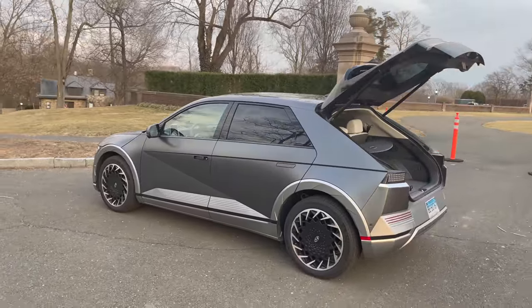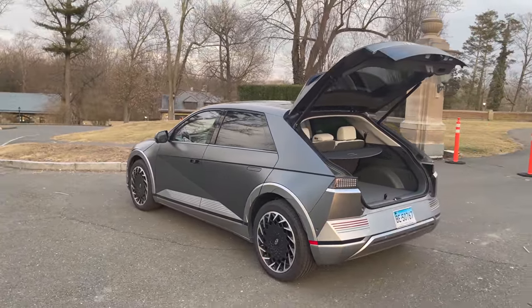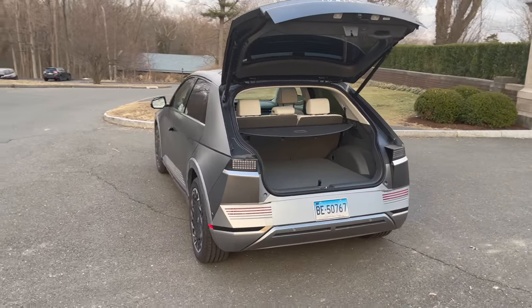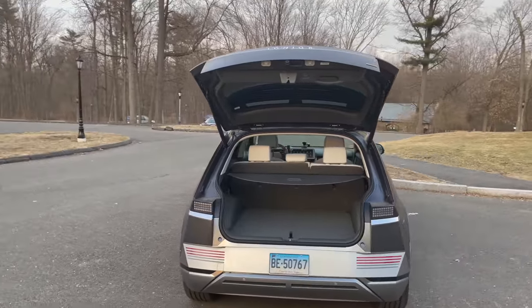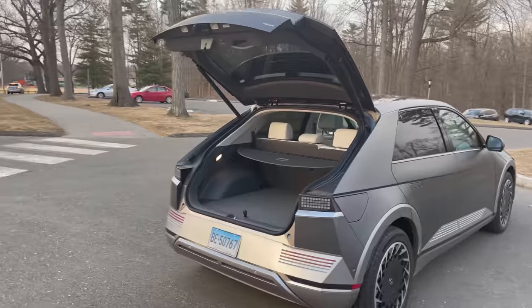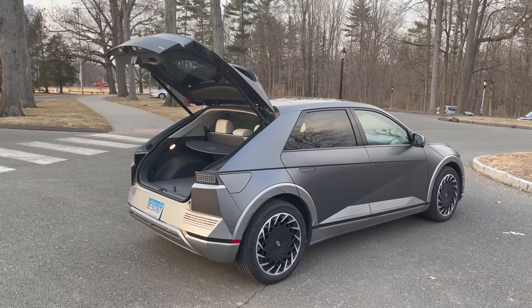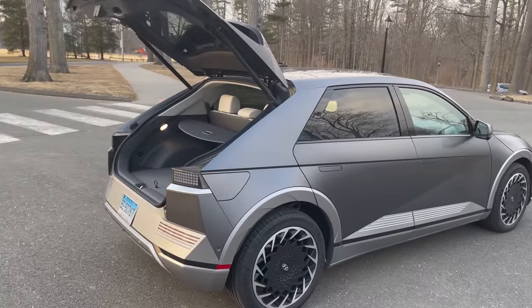I've only rinsed the car off once at a manual car wash and it got pretty clean. I've got the Dr. Beasley's kit, which I'm going to unbox in a separate video probably tomorrow. It's more than just a wash — it's something bordering on a ceramic coating that I'm going to apply myself and see what happens.